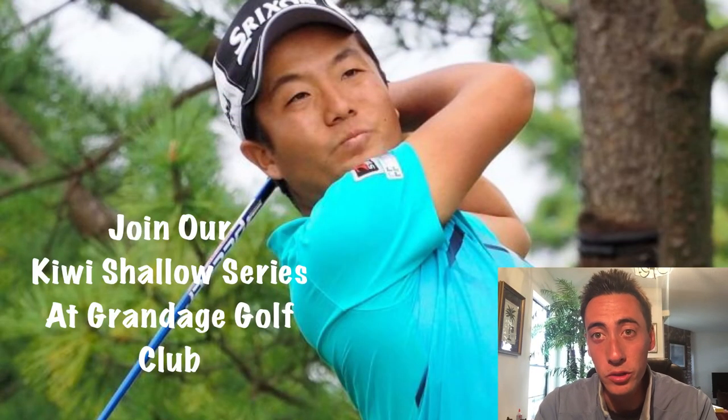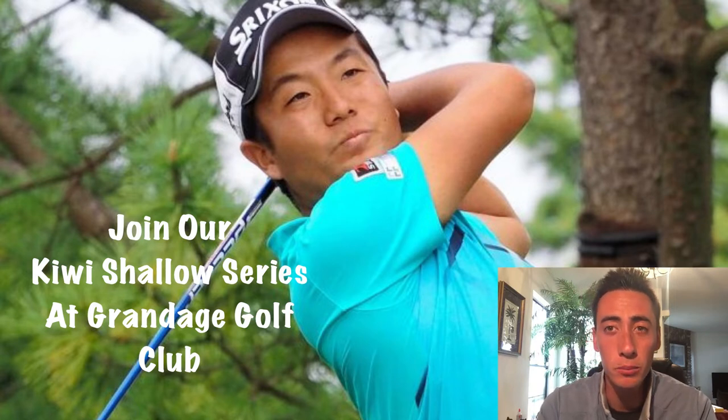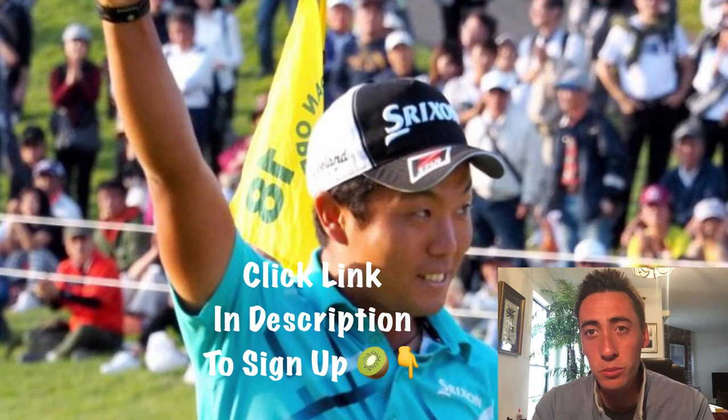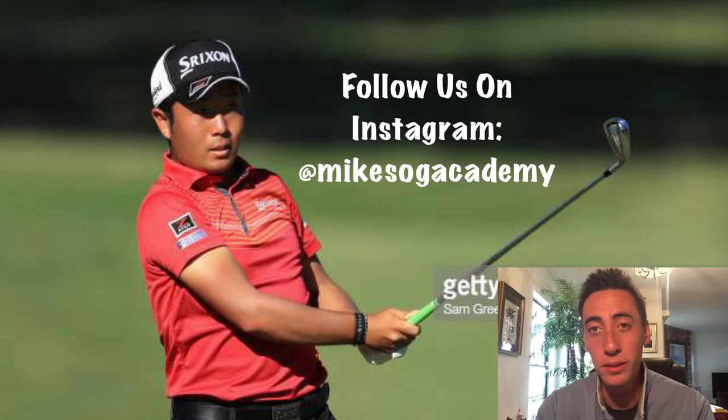Getting into the swing analysis, the first macro idea is a strokes gained conversation. Strokes gained was invented by Mark Brody, who came up with a new format of stats that allows us to better analyze why certain players are dominating. With the old stats, we couldn't really figure out why players like Tiger Woods were dominating, because traditional stats like fairways, accuracy, and driving distance weren't indicating they should be. Mark Brody came up with a better system to score players relative to the field.